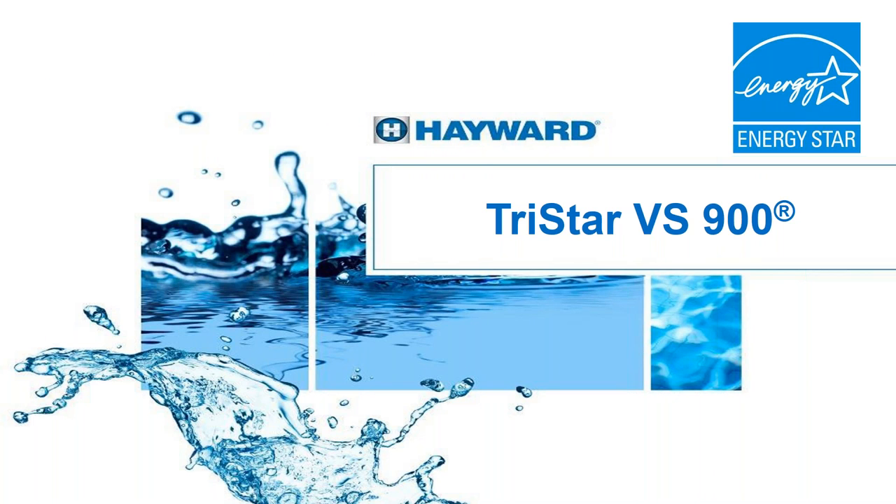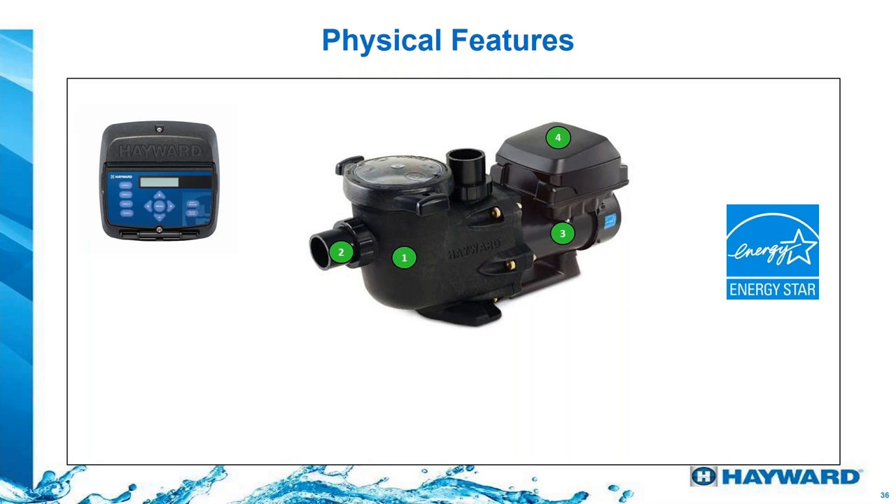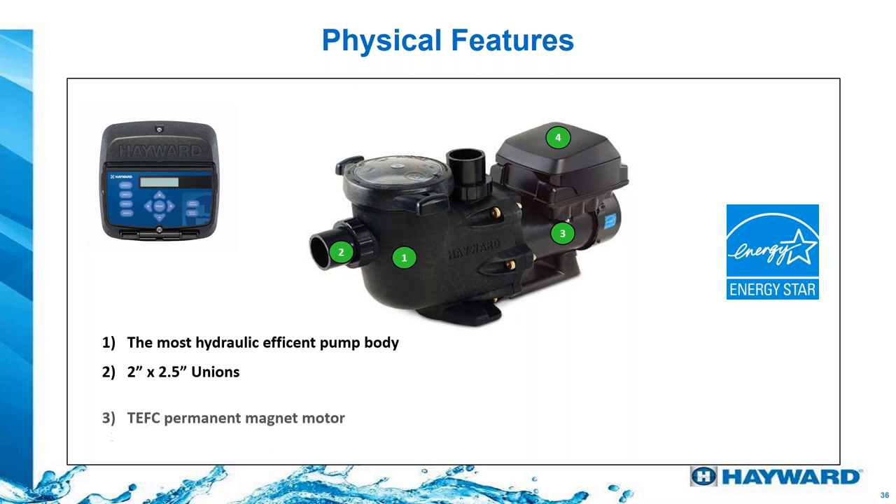Let's talk about the TriStar 900 VS. This pump has 1.85 total horsepower, and all of our pumps come with what we call a Vidant shaft seal. This mechanical seal is more resistant to salt and chemistry compared to a conventional carbon ceramic mechanical seal. Features include unions, a hydraulic body that is more efficient and more modern than the competition, unions that accept two-inch inside or two-and-a-half inch outside plumbing, a TEFC motor, and a programmable digital control with built-in programmable timers — so no external timer is needed.